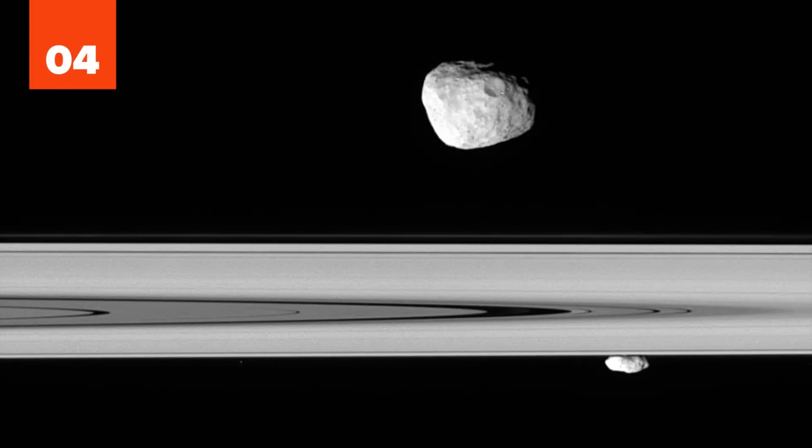Some of Saturn's moons, notably Pandora and Prometheus, confine the rings and keep them from spreading out into space.